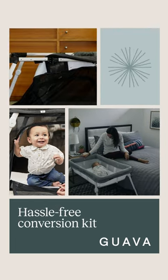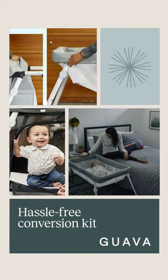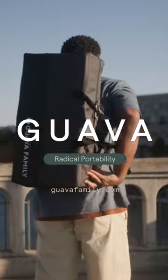Effortlessly converts between crib and bassinet and has easy access from bed to bassinet. Shop now at guavafamily.com.